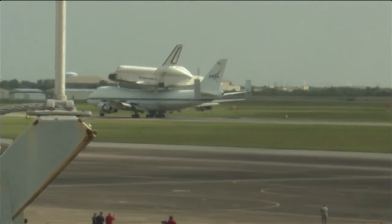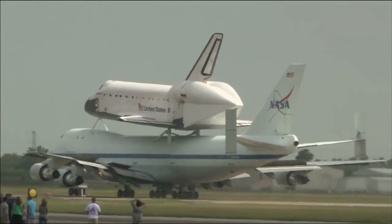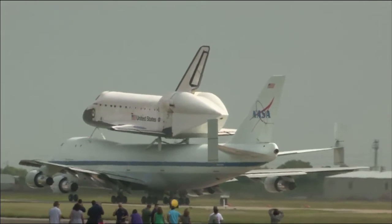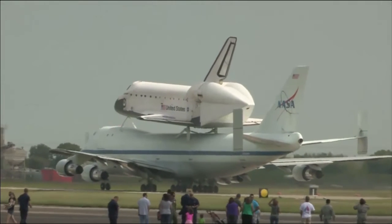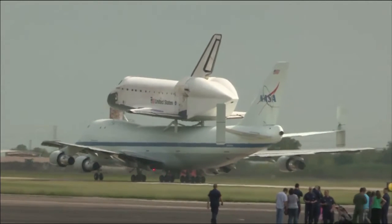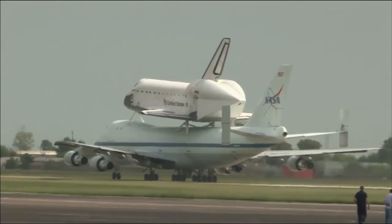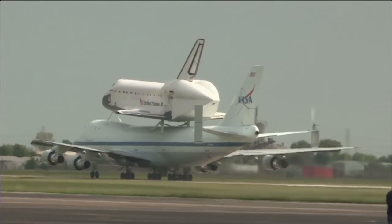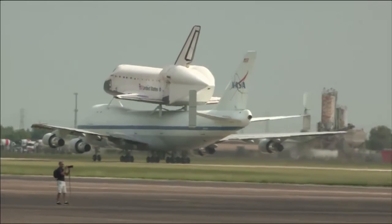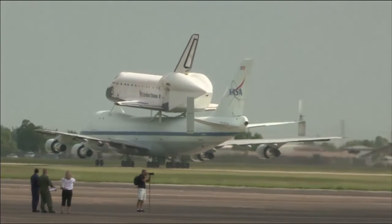This is Mission Control Houston. We're getting live footage of the Space Shuttle Carrier Aircraft as it brings Endeavour to Ellington Field. Folks have gathered to watch the Space Shuttle as it lands here in the Houston area. Again, this is at Ellington Field, coming in for its final wheel stop before it departs tomorrow morning.